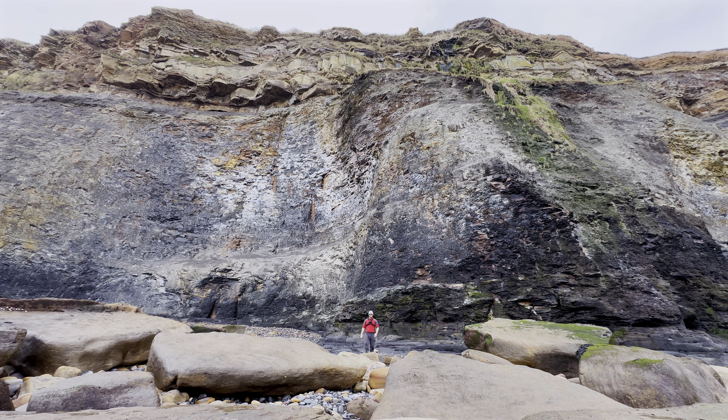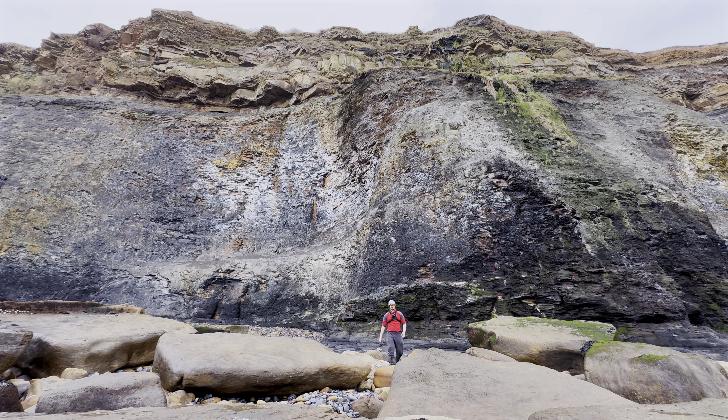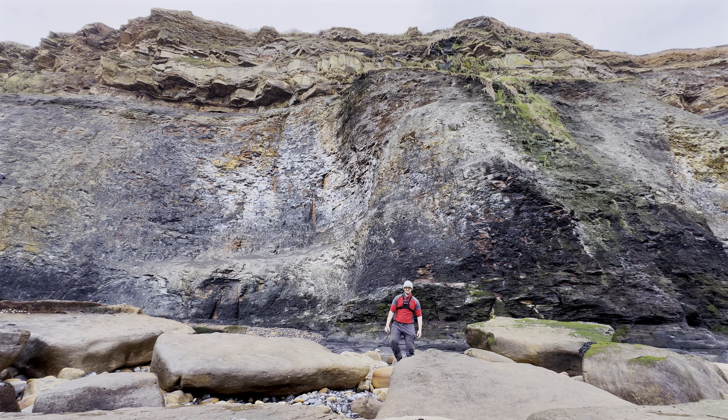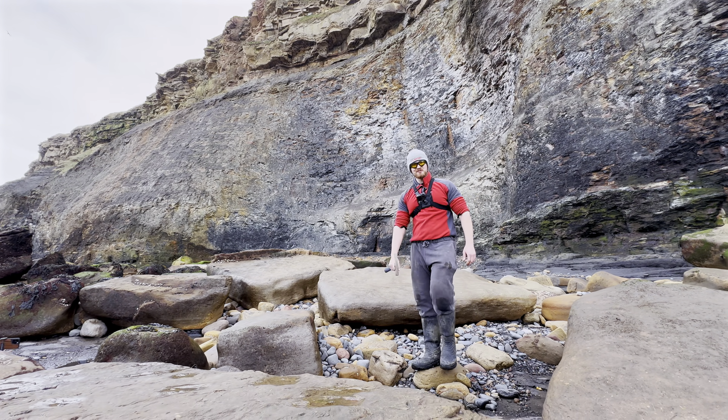It looks like Aaron's found something absolutely incredible. I'm not entirely sure what it is just yet, but it's going to show me now. Let's go and have a look at it. Apparently it's just in the stones in this area, so let's see if we can spot it.